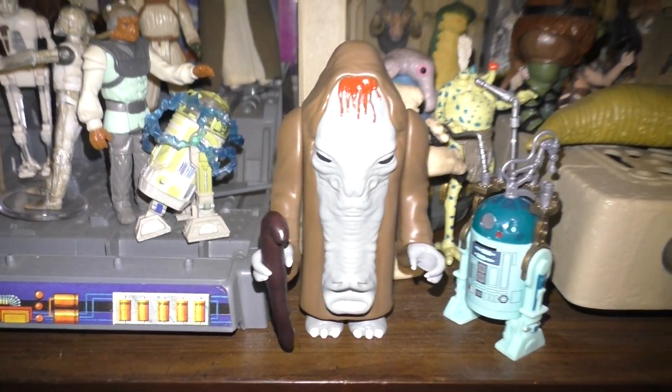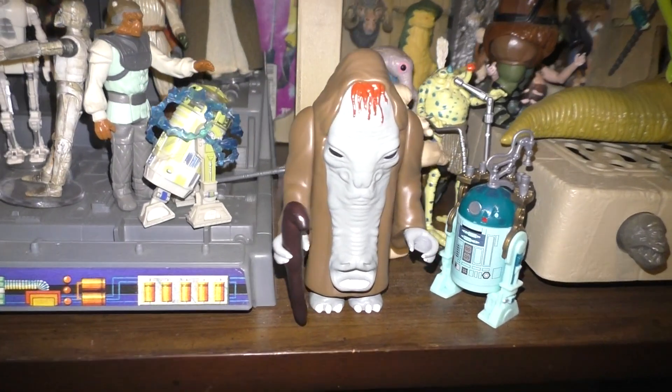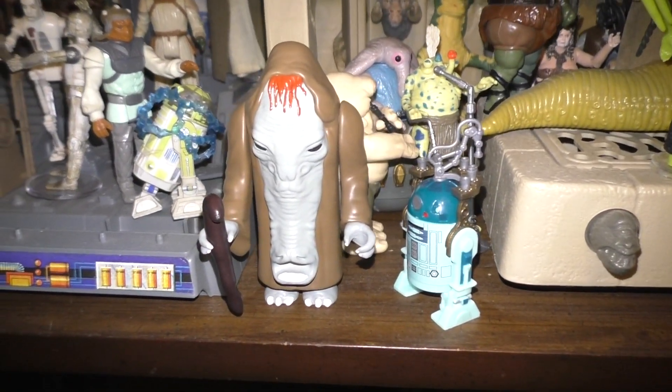I saw the pictures and I was just like, eh, I don't know — but what's the quality on this thing? Is it just cheap plastic? Is it just resin? After seeing several videos and several reviews I was sold, so I got one and yeah, this is pretty awesome.